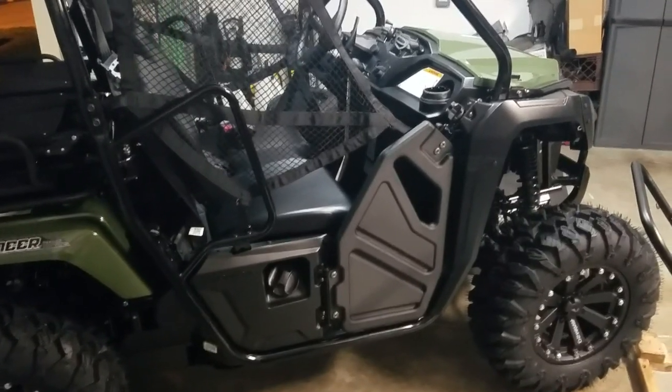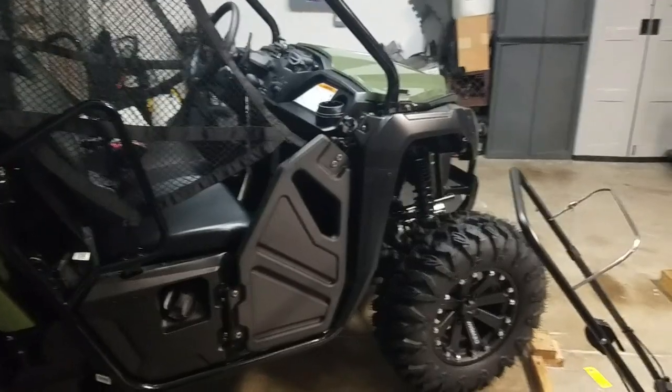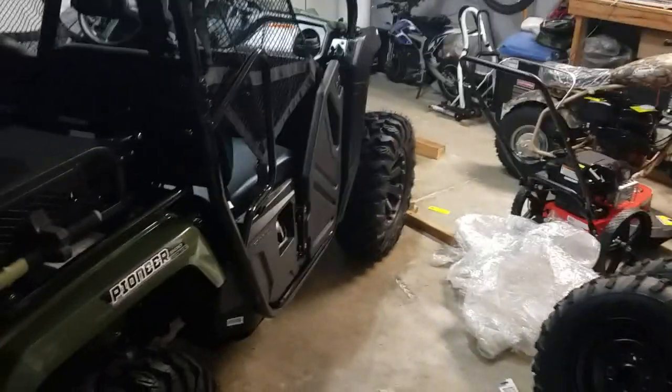What's going on guys? Just wanted to show you my brand new 2018 Honda Pioneer 500. I just put the brand new wheels and tires on it.